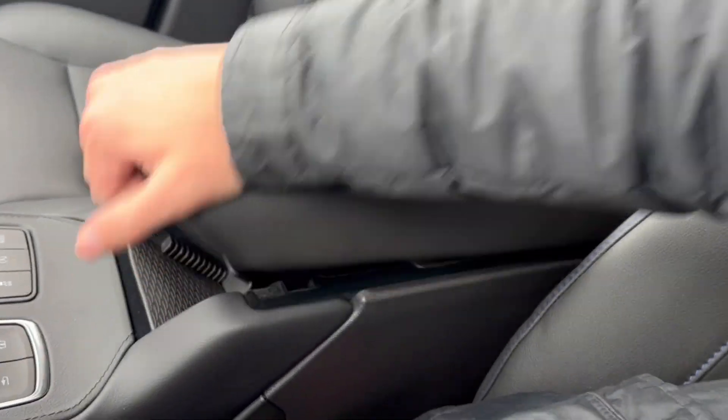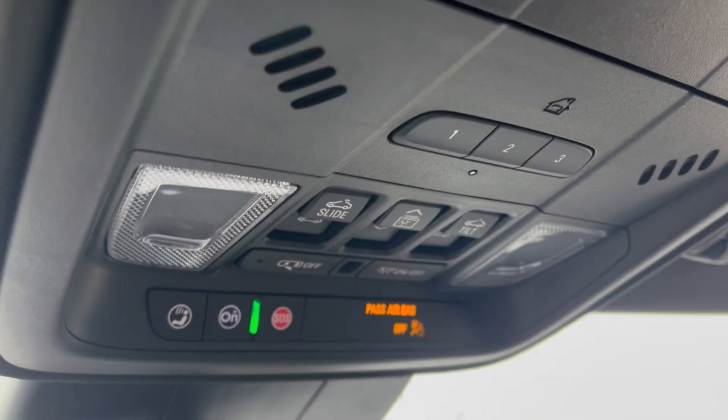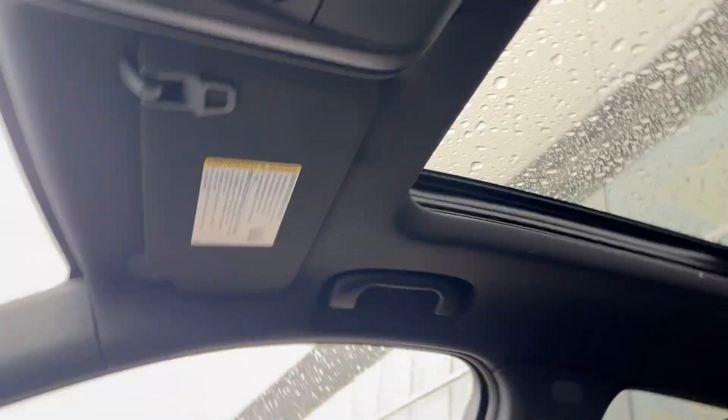Here's the center console — pop that open and we have storage up top as well as down below with a 12-volt plug-in. Up top we have the rearview mirror with OnStar SOS, two dome lights, as well as the power sunroof controls.